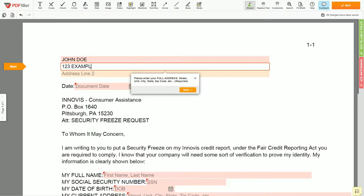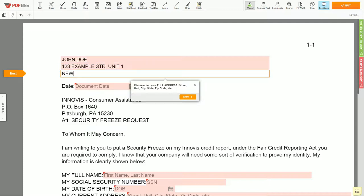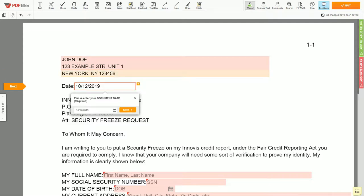Address Line 1: 123 EXAMPLE STR, UNIT 1. Address Line 2: NEW YORK, NY 123456. Then choose your document date.